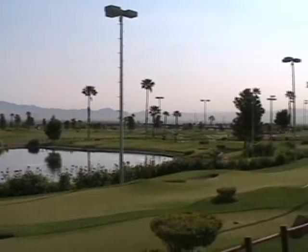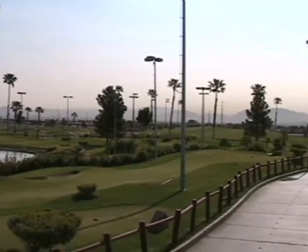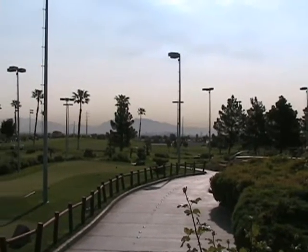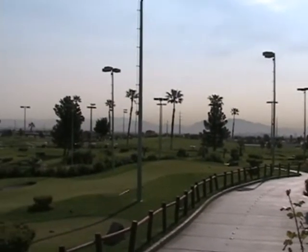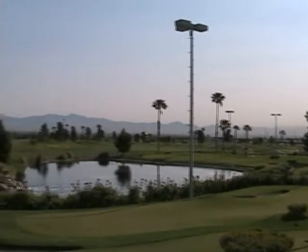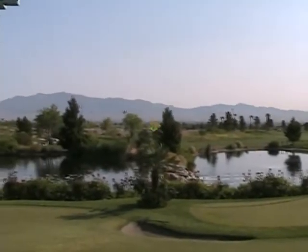Played this course before — I remember the last three holes were kind of brutal, but we did like it. It can be very windy here, but today it's a beautiful calm day. Highs are supposed to be in the low 80s, so we're looking forward to a fabulous day of golf.